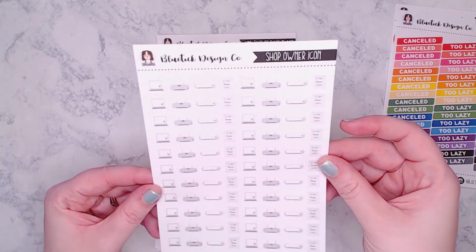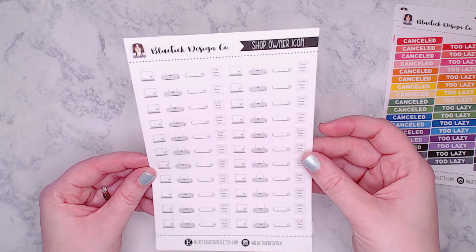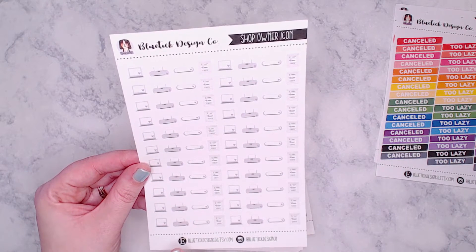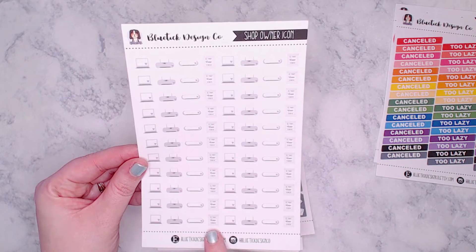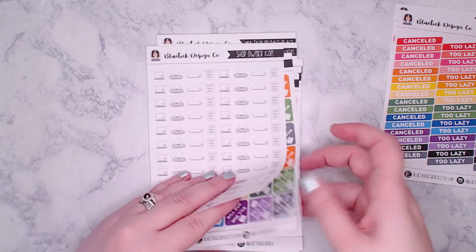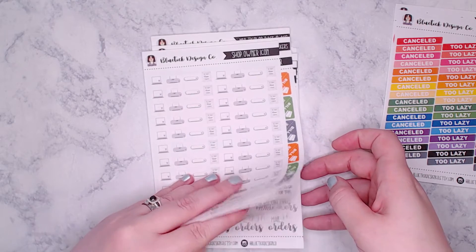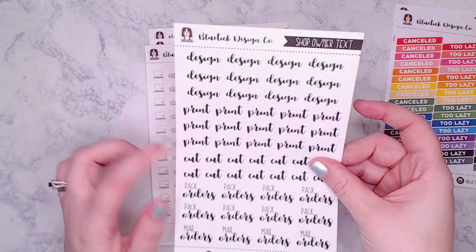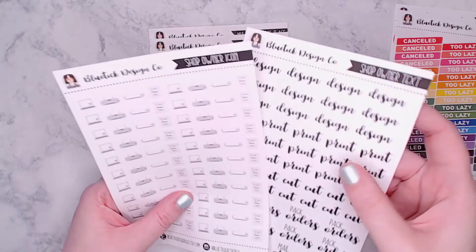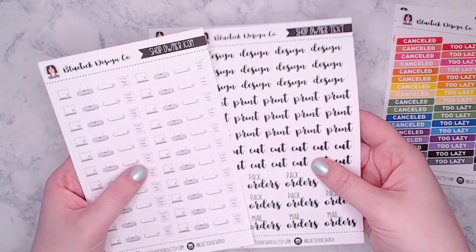Next is the shop owner icons sheet — it's quite light but very visible in person. There's a little laptop, printer, silhouette, and mailer icon. These pair perfectly with her text-based shop owner stickers which say design, print, cut, pack orders, and mail orders — using the icon alongside the text label will look really cute together.